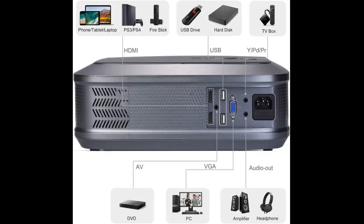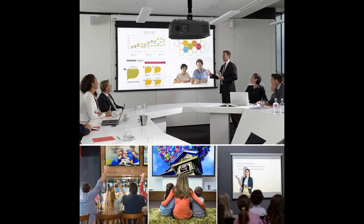Excellent for the money. As a replacement for a TV, it's so much better — using it for movies, a VHS and DVD player works great, and in games, Xbox 360 fits.